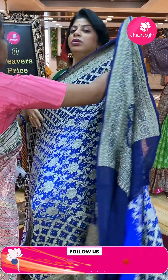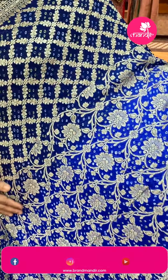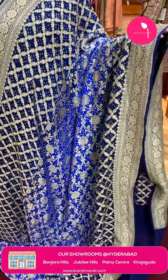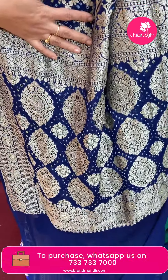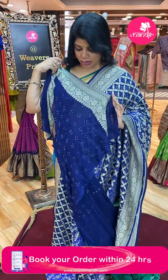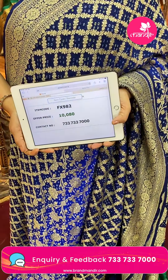Next saree — royal blue and navy blue Benarasi Bandini georgette. Cross checks with florals and leaf vines, Bandini buttas. Florals and vines with Bandini buttas in cross checks contrast. Border: floral vines border contrast. Pallu contrast with floral buttas and floral vines borders, Bandini buttas also. Blouse contrast with border and Bandini buttas. Pricing: ₹10,080 — FX982 is the code.